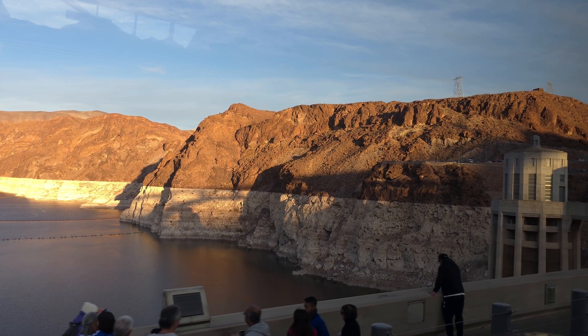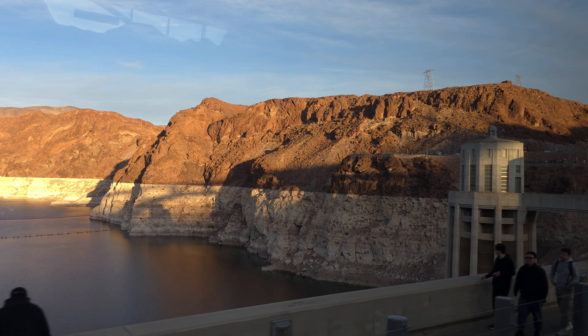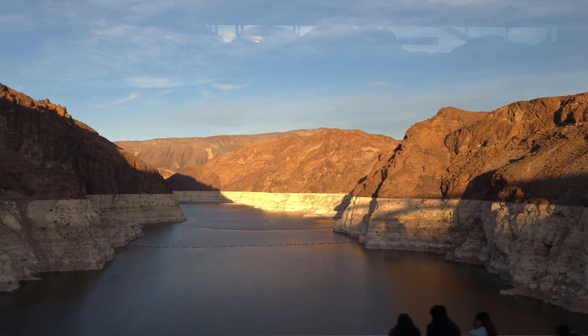If you take a look on the left, on the top of the hill between the two electric poles, you can see a building made with rocks — that one is a bunker from World War II.